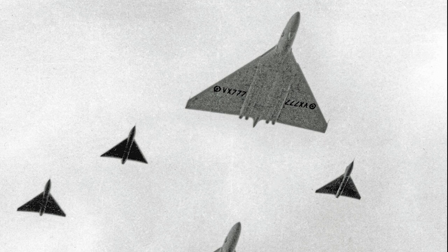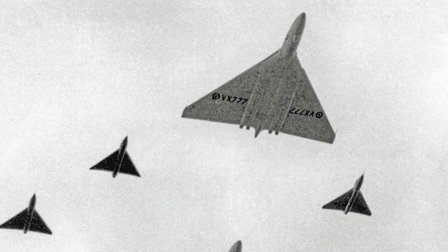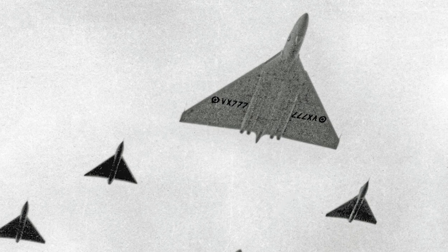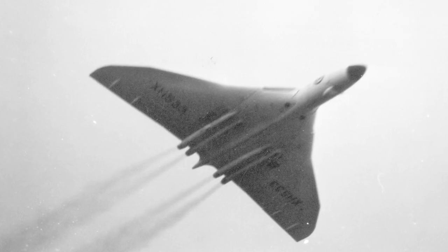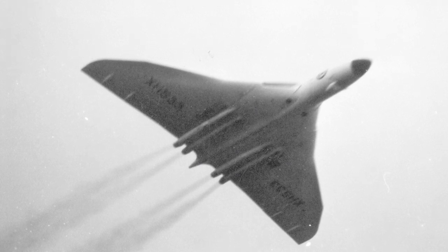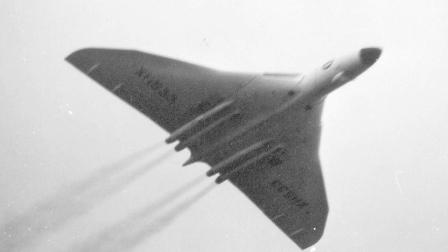The second prototype flew for the first time in September 1953. It was more similar to the production aircraft and was fitted with Bristol Olympus 100 engines. Some redesign of the prototype became necessary to remove some undesirable flight characteristics while approaching the limiting Mach number.